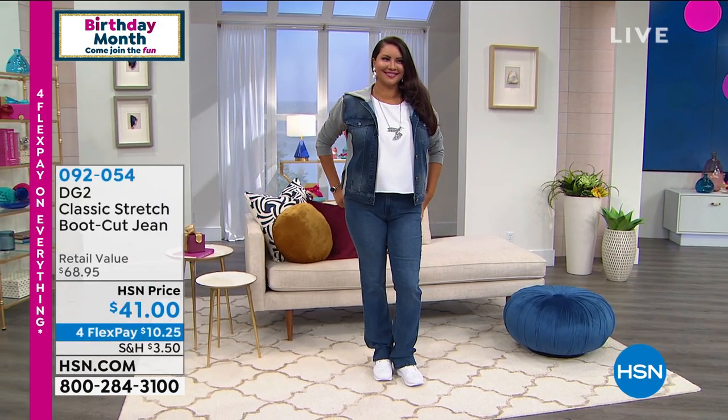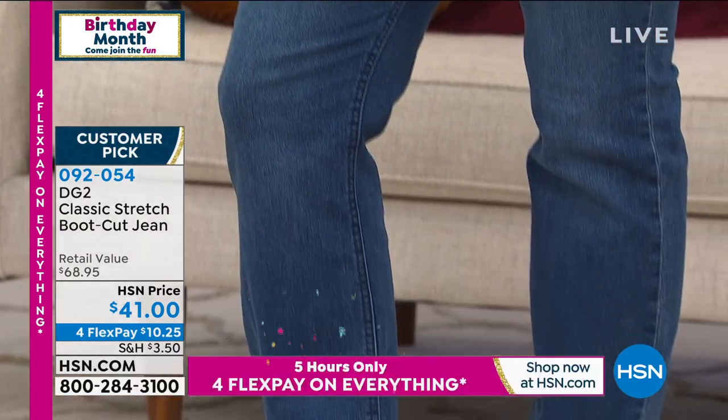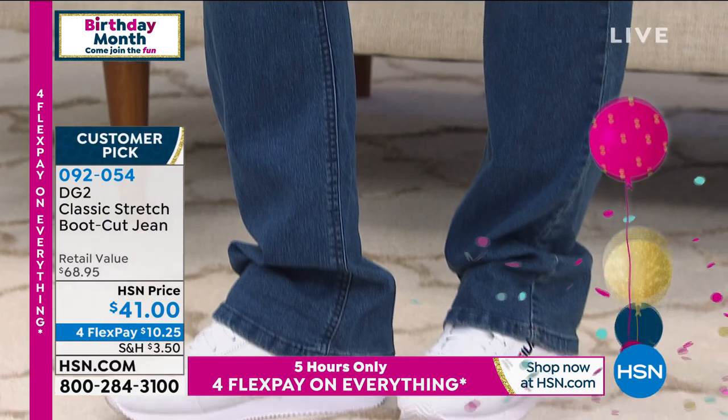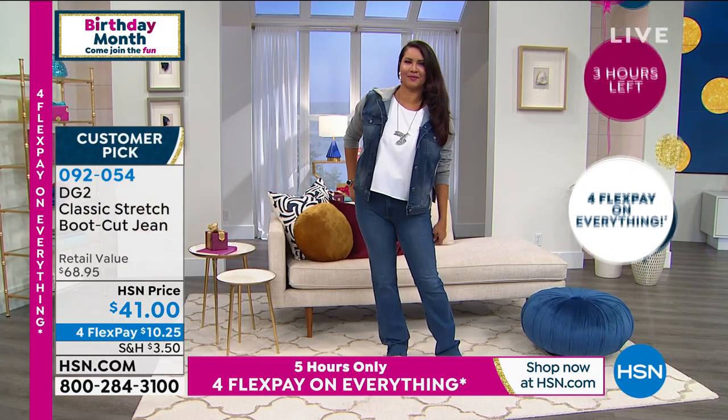Diane, I love that you use words like 'shabby chic.' I love you. Yes. Well, Rochelle, we love your enthusiasm. It's so lovely just so lovely to meet you.